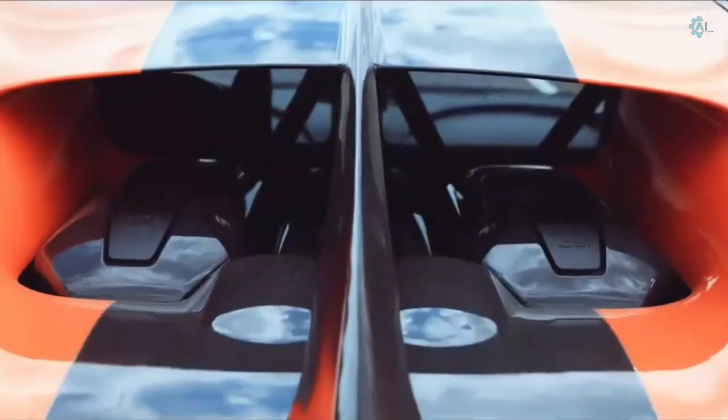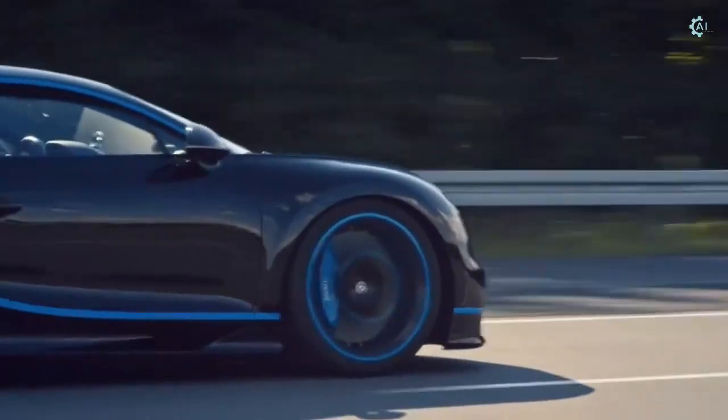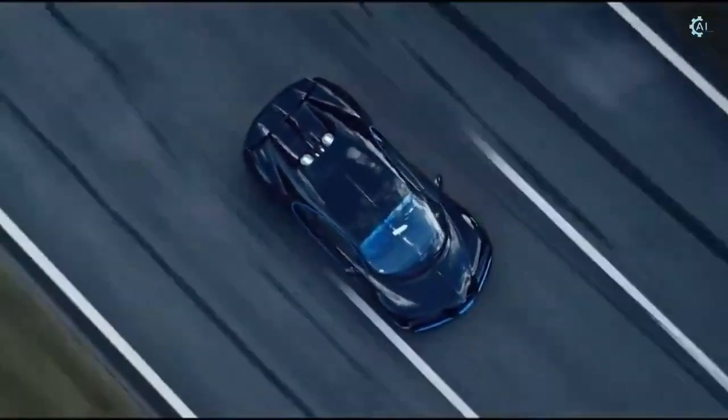With a price tag starting at $3 million, this work of art is capable of pummeling the pavement at over 200 miles per hour, thanks to a 16-cylinder engine.